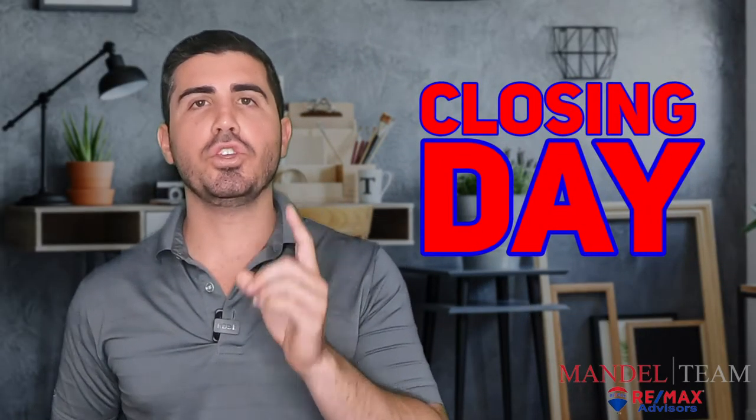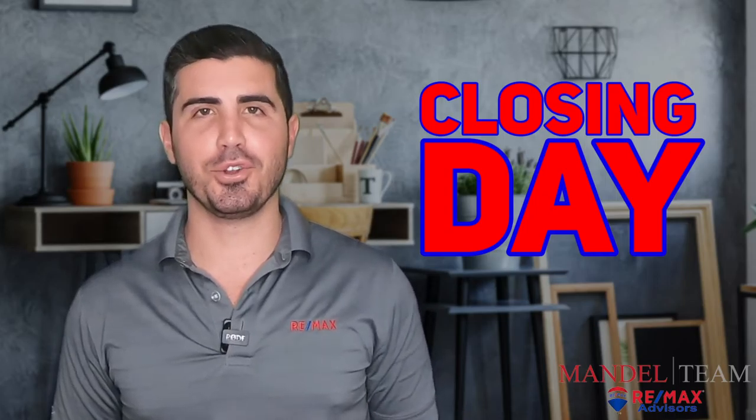All right, the big day is here. It is closing day. Let's go over what you can expect when you are closing on your new house.